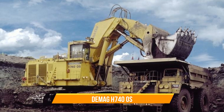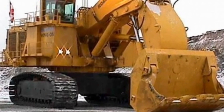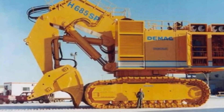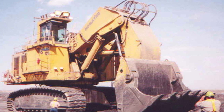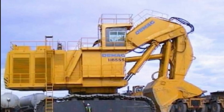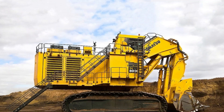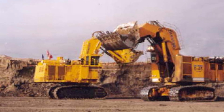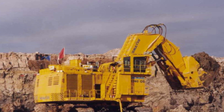The DMAG H-740 OS is a hydraulic excavator designed for large-scale mining operations, with an operating weight of around 680 tons. Its shovel capacity is 34 cubic meters, and it has a powerful engine producing 2,500 horsepower. The H-740 OS features a robust hydraulic system and an ergonomic cab. Its advanced technology, including DMAG's own oil-safe system, ensures efficient operation. It also has maintenance features including a self-diagnostic system and a maintenance alert system, making it easy to keep in top working condition.